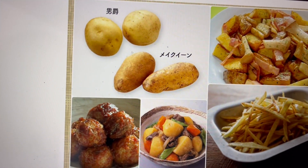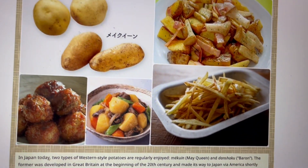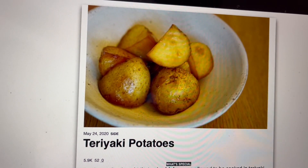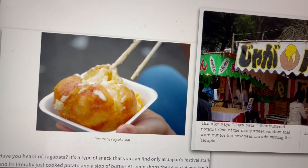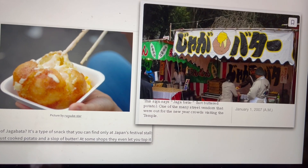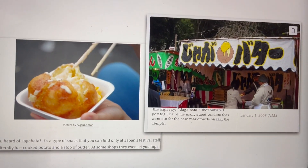These are the two major varieties — one is called May Queen and the other is Barron. Look at the different ways they are preparing potatoes. Teriyaki potatoes is just a very simple boiled potato mixed with a teriyaki sauce. And this is a baked potato — it's known as jagabata, which simply means hot buttered potato. It's very popular as street food.